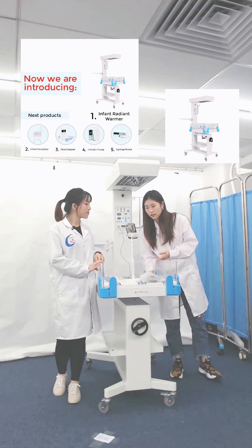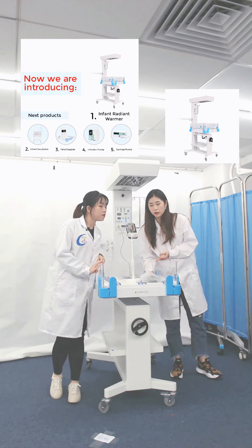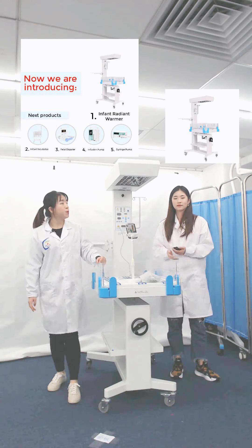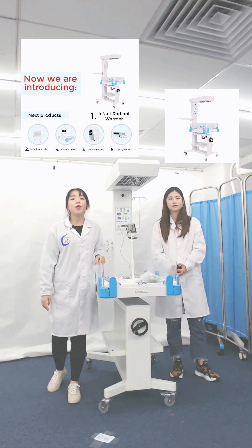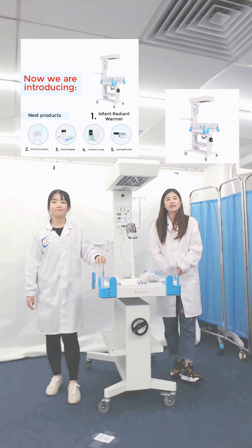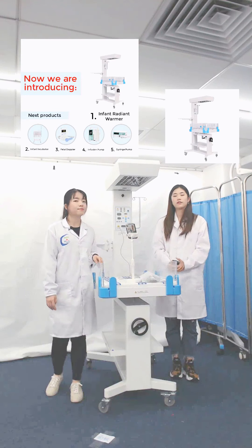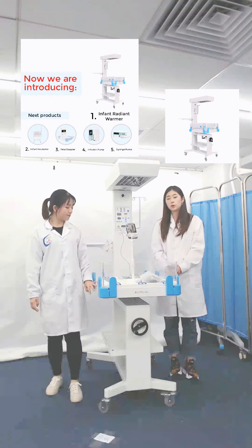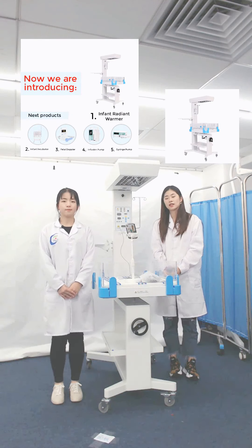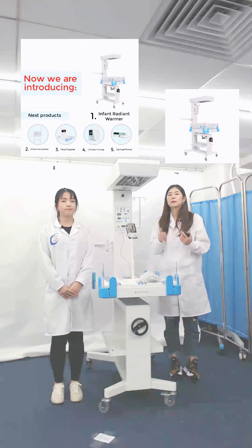The third question is: can it be with a phototherapy unit? Sure. Our higher-end model can be equipped with an LED phototherapy unit, which can be useful for treatment. That's all the questions for our infant radiant warmer. Now we have coupons for this radiant warmer in order to let our clients get good quality products at the best price. Please take action — the time doesn't wait.